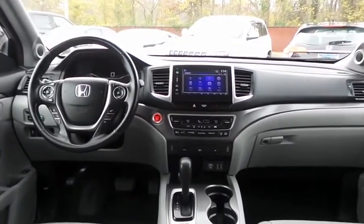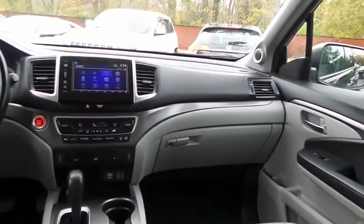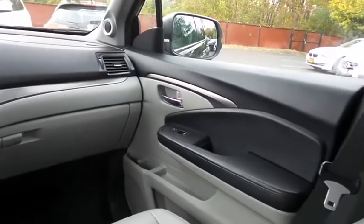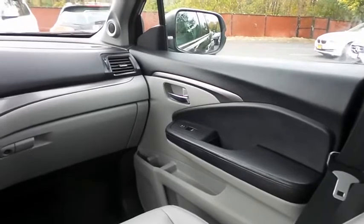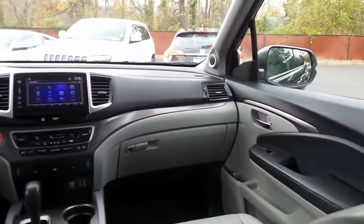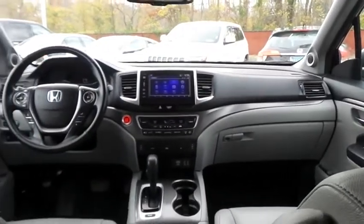It has a leather-wrapped telescoping steering wheel with radio controls, with a premium sound system with surround sound, subwoofer, USB port, HDMI port, auxiliary jack, Bluetooth audio, XM satellite radio, Pandora capabilities and app suite.